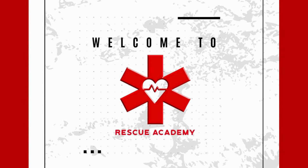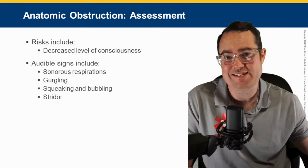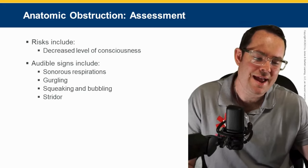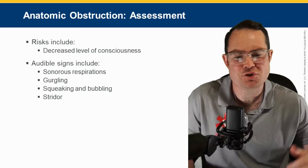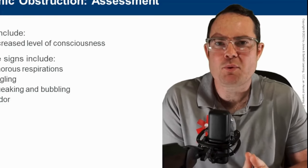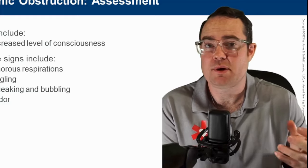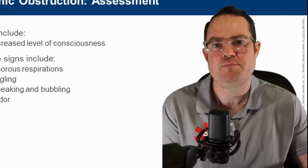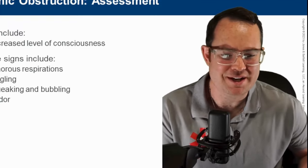Hey guys, welcome back. This is Mike from Rescue Academy and this is part two of a review for respiratory emergencies. We are doing the Nancy Caroline 9th edition, going over chapter 17. If you remember how I left off in part one, we were talking about the tongue being an obstruction and the number one obstruction for airway management issues.